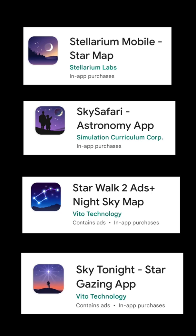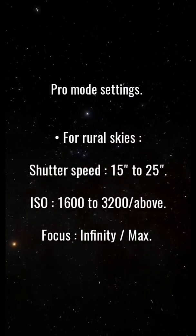The link to these apps is given in the description below. Here are the tips and pro mode settings for it.